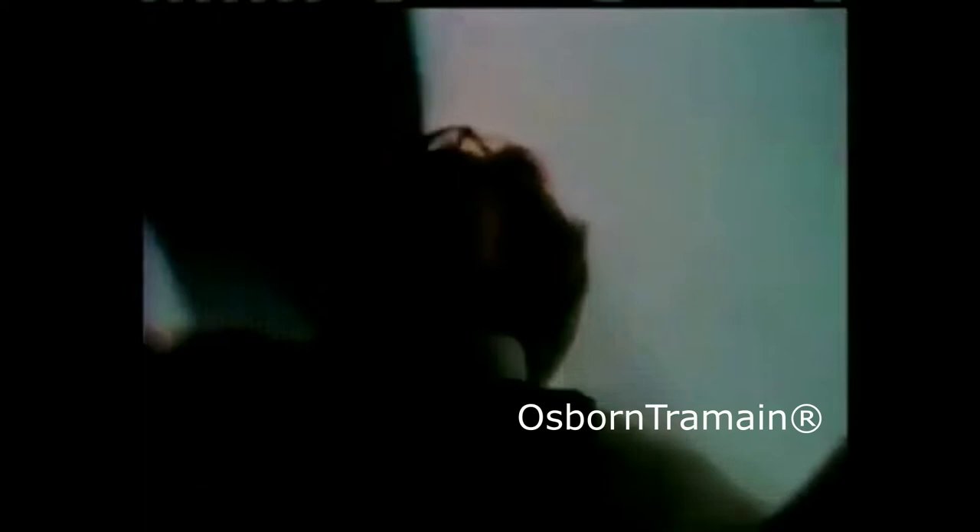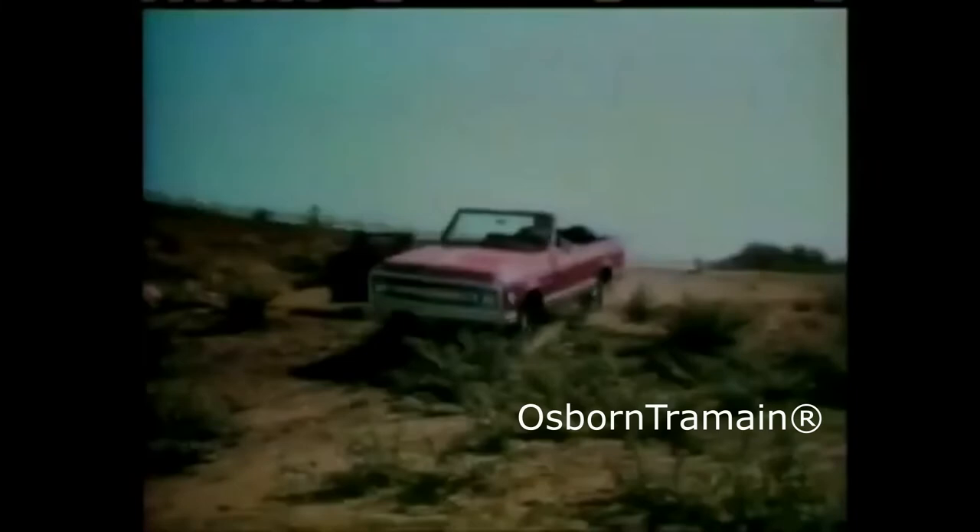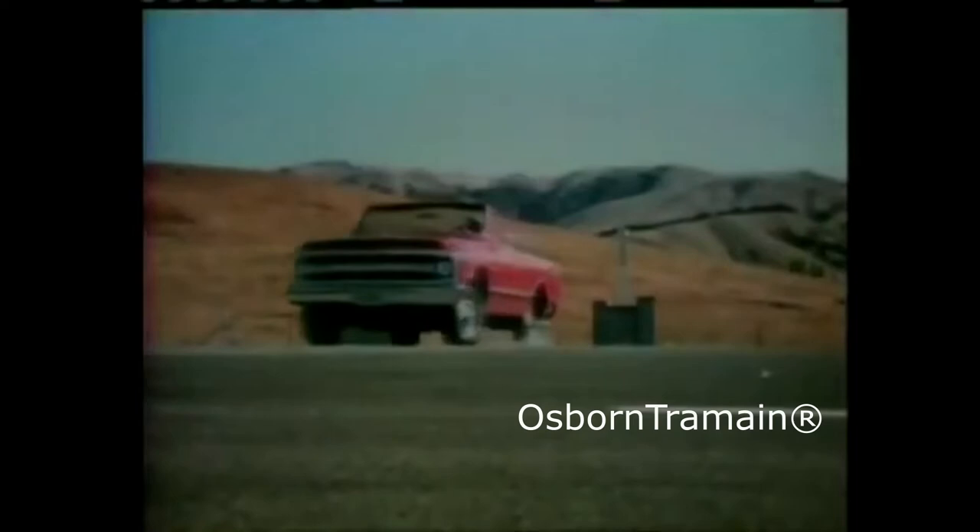Blazer, with four-wheel drive, it can get you there when the road map says it can't. Blazer V8s available up to 350 cubic inches, room for five. Chevy Van for '70 is the one that's easy to get into, thanks to big doors and a low price.